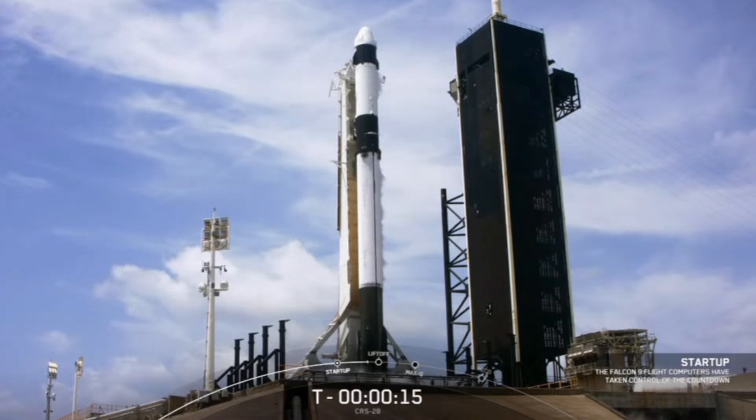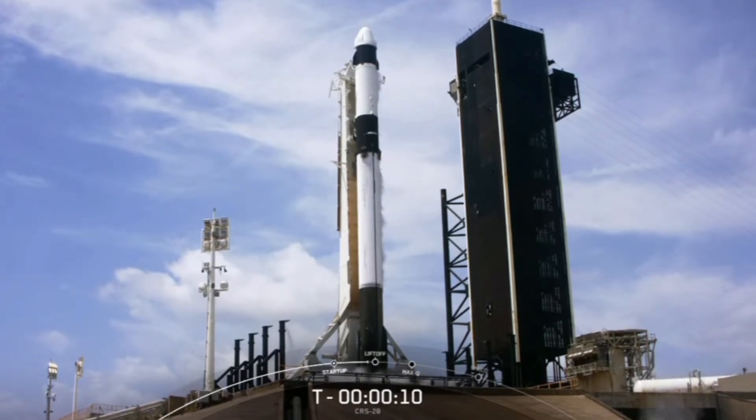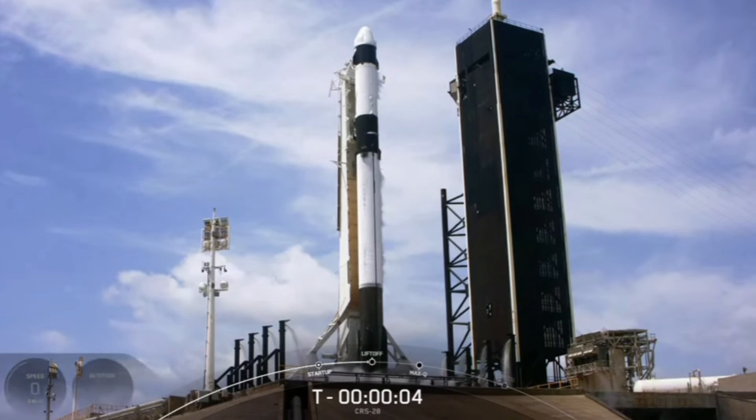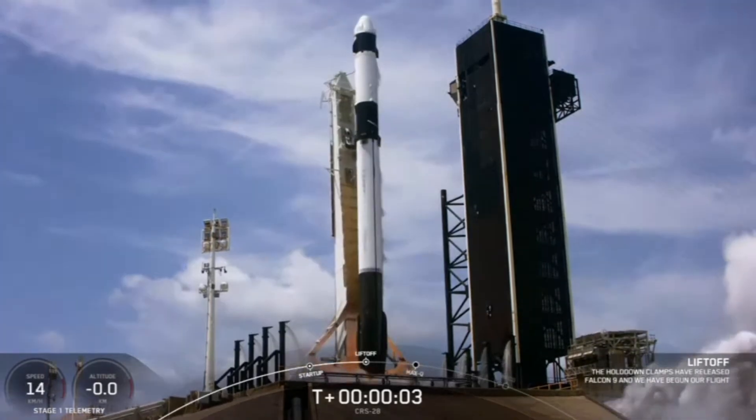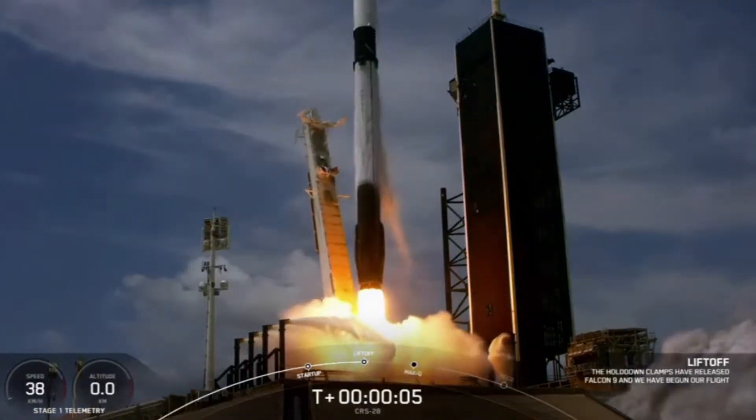15 seconds. T-minus 10, 9, 8, 7, 6, 5, 4, 3, 2, 1, and go. Ignition, engine full power, and liftoff of CRS-28. Go Falcon, go Dragon.